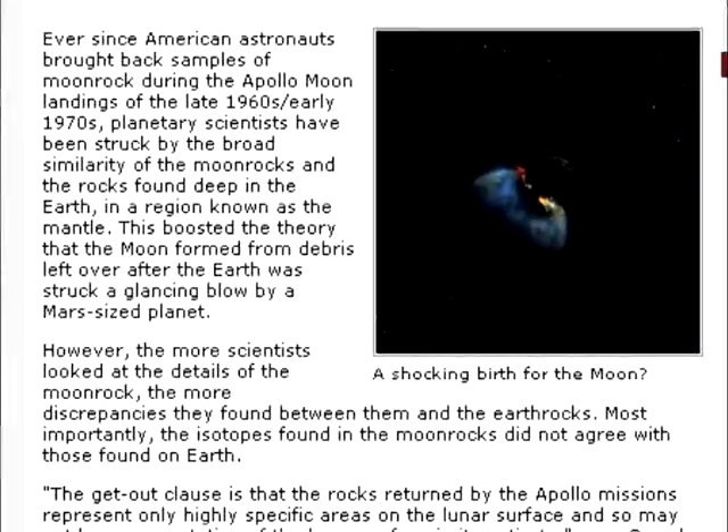Ever since American astronauts brought back samples of moon rock during the Apollo moon landings of the late 1960s and early 1970s, planetary scientists have been struck by the broad similarity of the moon rocks and the rocks found deep in the Earth, in a region known as the mantle. This boosted the theory that the moon formed from debris left over after the Earth was struck a glancing blow by a Mars-sized planet.